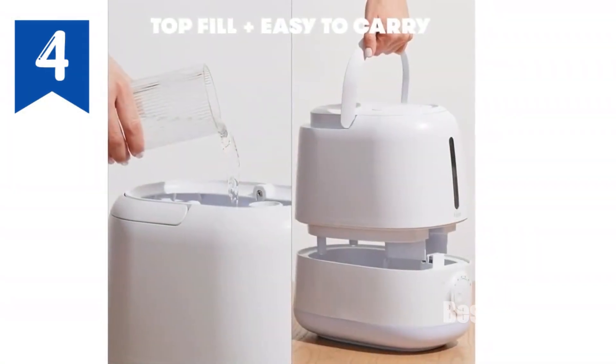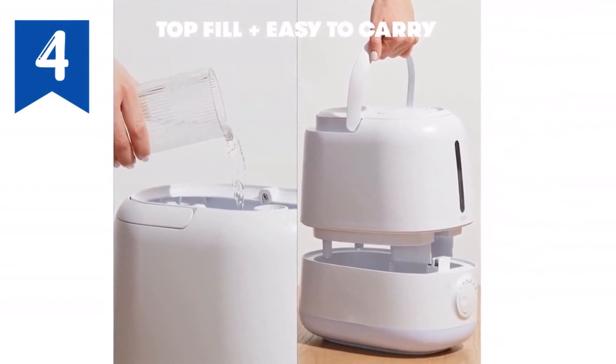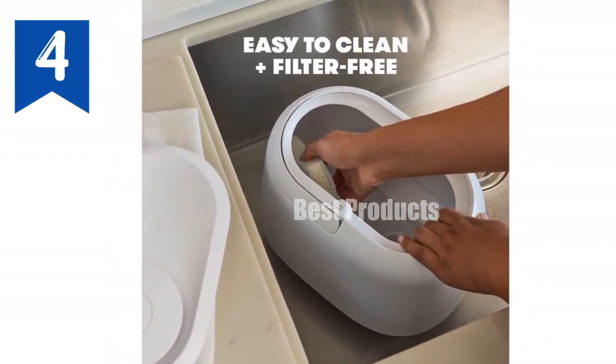Its compact design makes it perfect for any room, and the top-filled design allows for easy refilling without removing the tank. This humidifier also features a built-in diffuser, allowing you to add essential oils for aromatherapy. The nightlight function creates a calming ambiance, making it ideal for a nursery or bedroom.